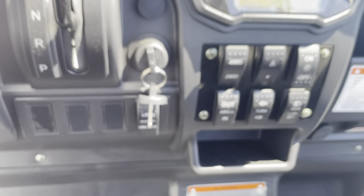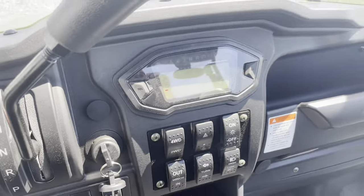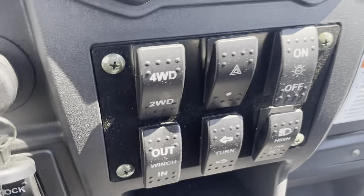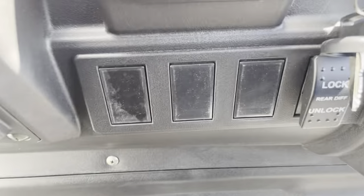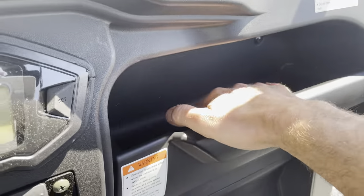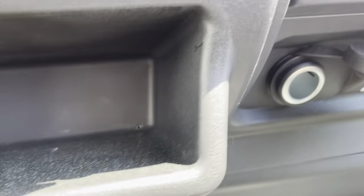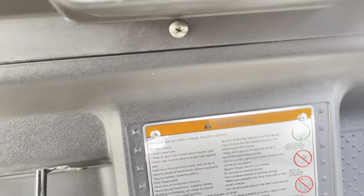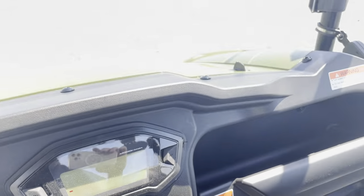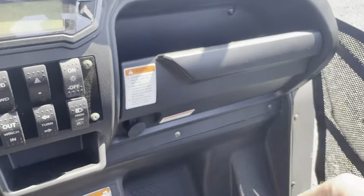There are extra switch plugs you can pop out and add your own switches — standard automotive-style switches you'd find on Amazon easily. You could wire up a light bar or other accessories. There's also a nice glove compartment with decent storage, a USB port and a 12-volt plug for phone power. You could do a RAM mount on the windshield frame. Plenty of passenger room — it's designed for two.